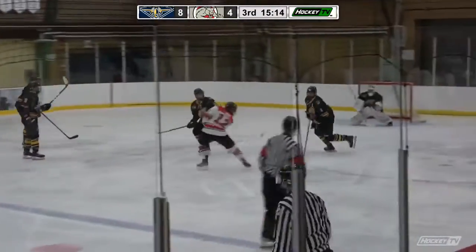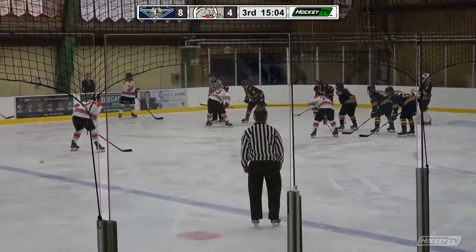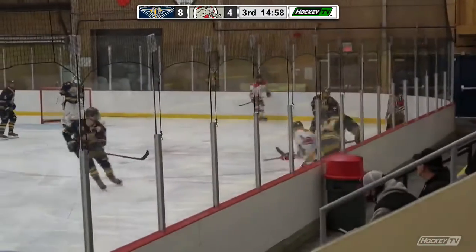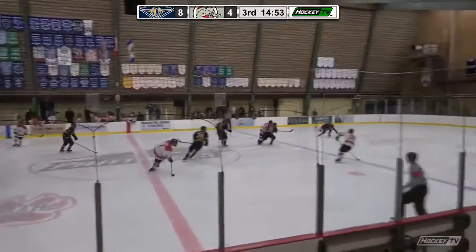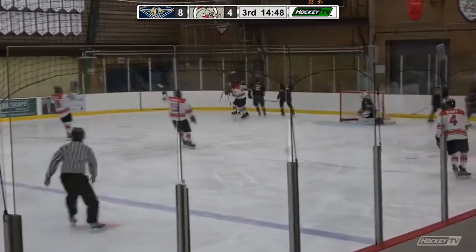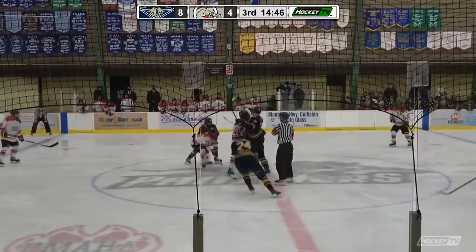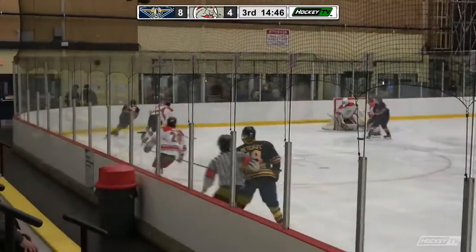Kim shoots that one well wide — continue on. Roman I'm sure would like that one back, but nothing you can do now — just hold your head up high and keep going at it. Frost — that one's picked off there by Kim. Kim moves in — here's Josh No for Kim. Deke and he scores! Andrew Kim with a beautiful deke and that makes it — we'll see if they can get back into this one. Nice job there by Kim. So five goals for Port Moody but they somehow find themselves down eight-five — incredible.